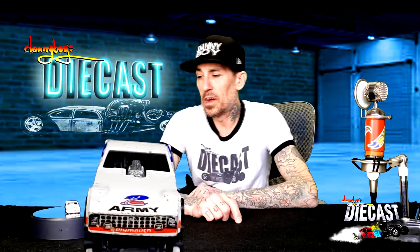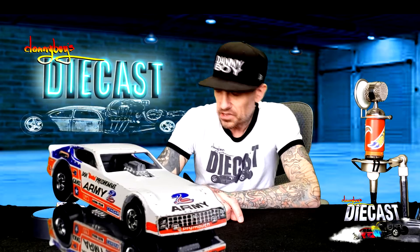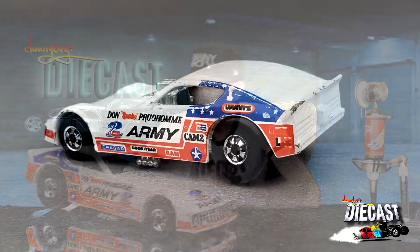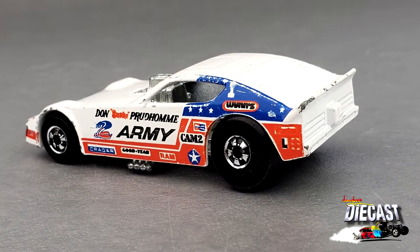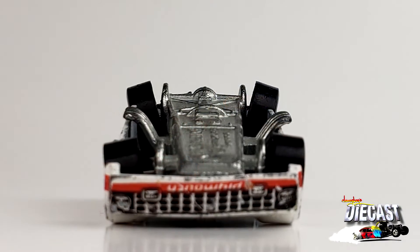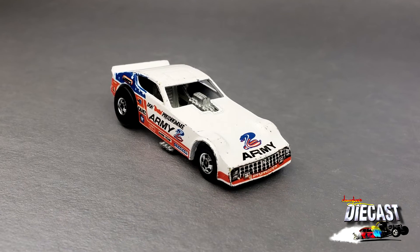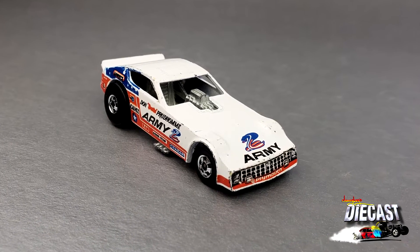We've been looking for this car for quite a while — it's an oldie but a goodie that we had in the collection. Look at those black walls! What I'm really digging about this car is that the graphics on the top are not bad at all — that's pretty cool. The back wheels are kind of beat up though.